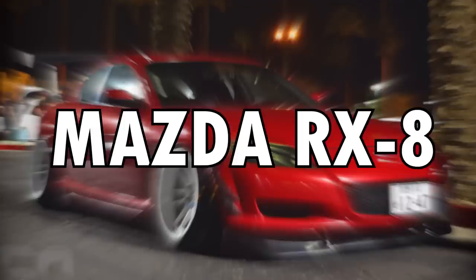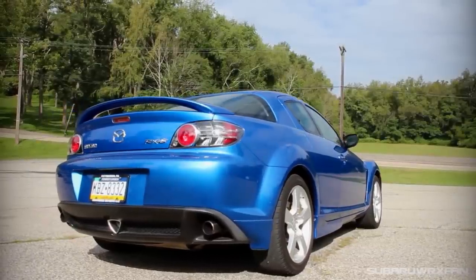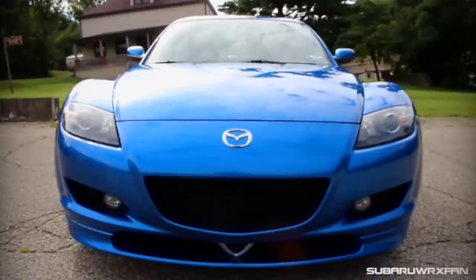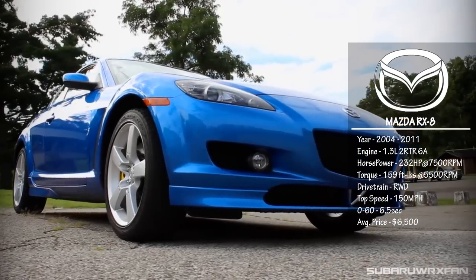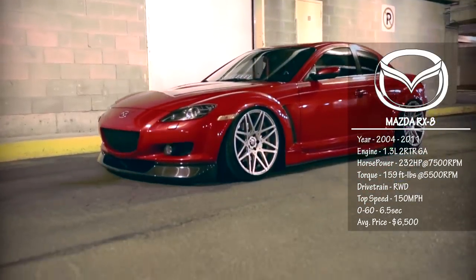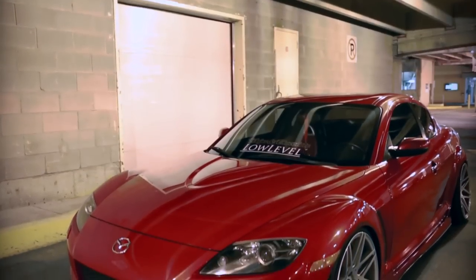Mazda RX-8. If you guys are not familiar with this car, it may look like a coupe, but it has 4 doors. Although you can't really tell, the rear doors are suicidal. It is the cheaper out of the 5 cars if you go down to the 04, 05, and 06 models. But it could get up to $9,000 to $10,000 if you're looking at the 11, 10, and 09 versions of the car. It is a beautiful and stunning car. The only negative I would have to say is the rotary engine.